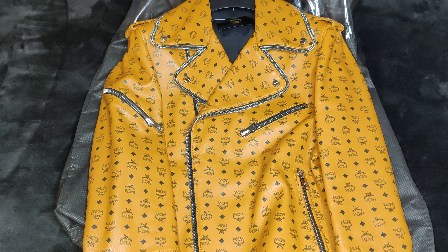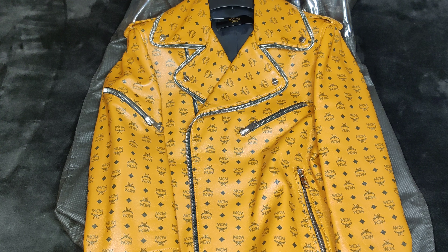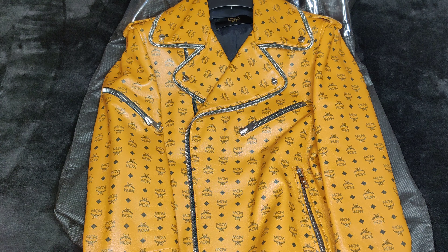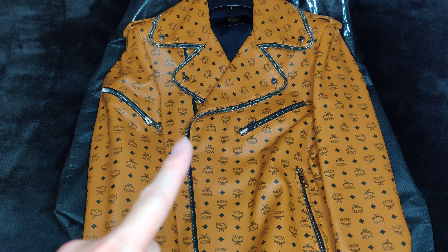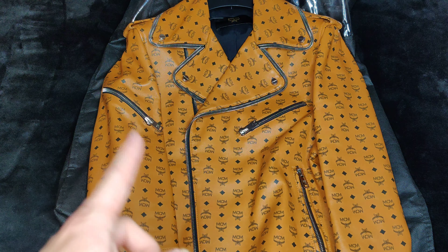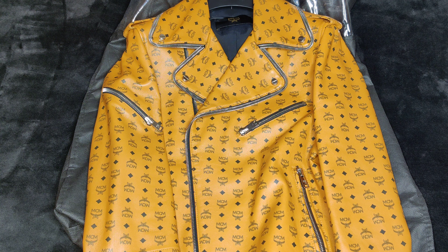I just got this in. It's the MCM Cognac, the brown colored jacket. I had the white one and now I got the red one. This is the most popular color and the most expensive color. I got this at the Beverly Hills MCM. You can see online that it is completely sold out. If you look for the Cognac Visettos leather rider jacket from MCM.